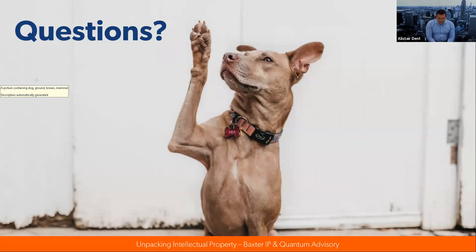A question relating to capturing and maintaining IP internally — what about maintaining an IP register and the benefits of that? I think it's an excellent idea, because at the very least it means you're thinking about what IP rights you have and what needs to be done to maintain them. Once you have a granted patent, maintenance is primarily about just keeping it renewed. But with trademarks, it's quite different.